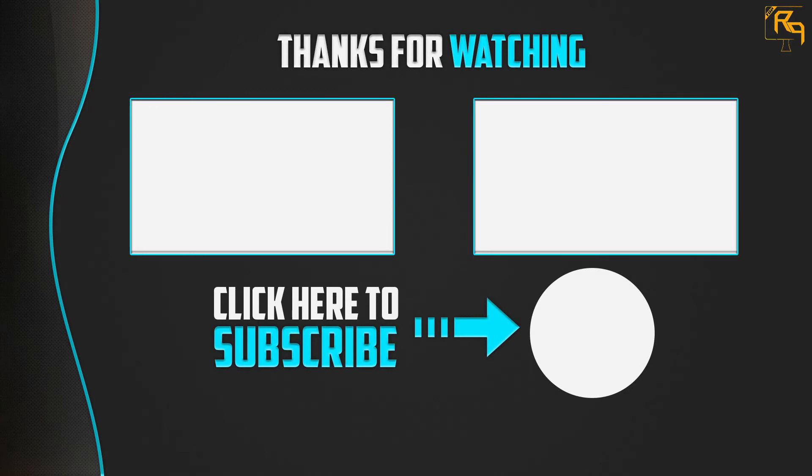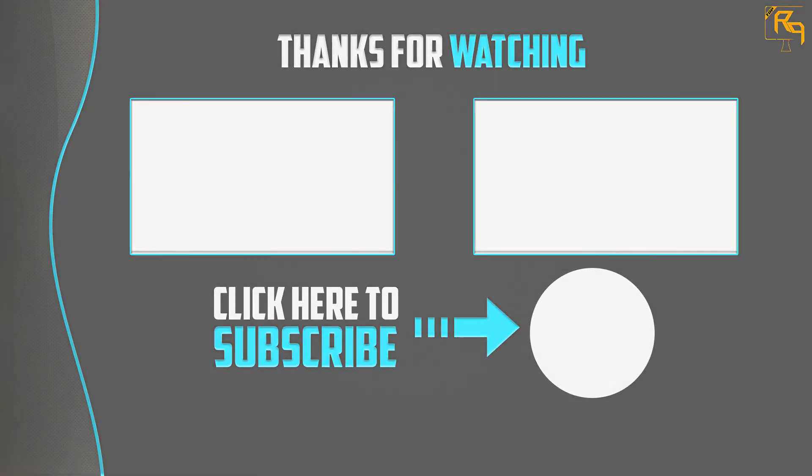Thanks for watching! I hope you liked this video. If it was helpful, please make sure to like, comment, and subscribe. If you have any questions related to these products, leave a comment below and I will get back to you as soon as possible.